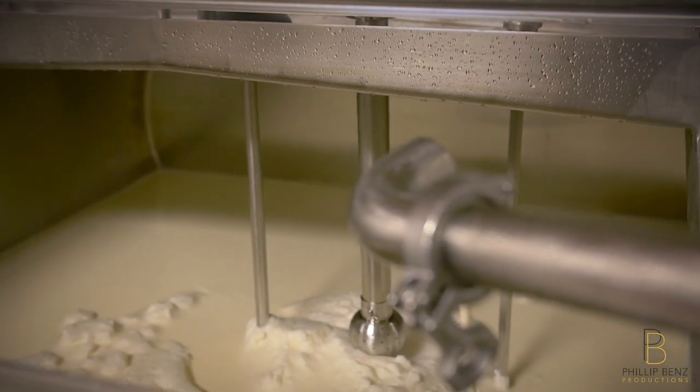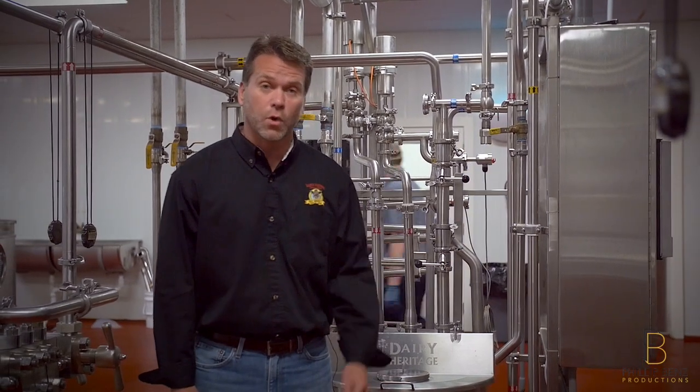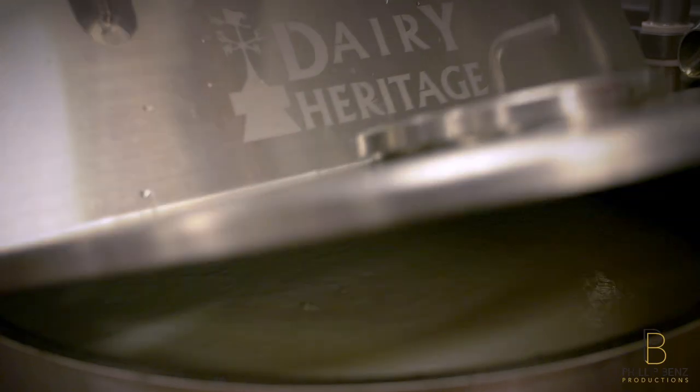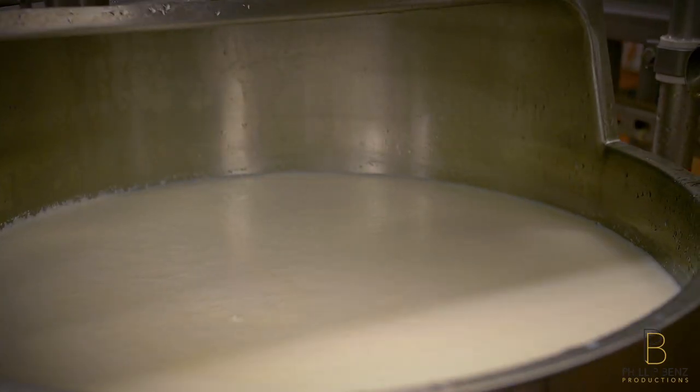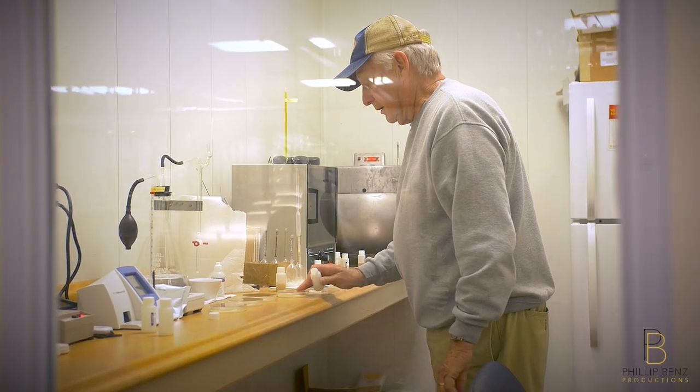Once the skim and cream are brought back together, the milk will then be pasteurized. Our process of pasteurization is called high-temperature short time. We heat the milk up to 172 degrees for 15 seconds and then cool it right back down to 35 degrees. We use this short pasteurization process to ensure that there is no damage to the quality of taste in our milk, which could happen in other longer pasteurization processes.